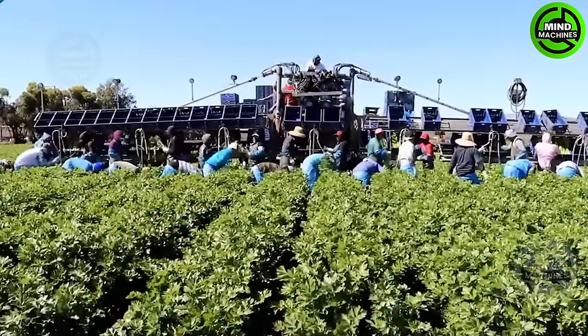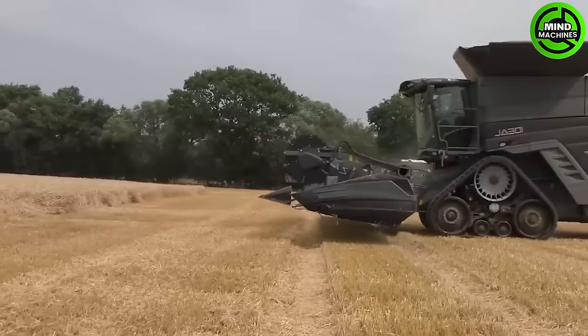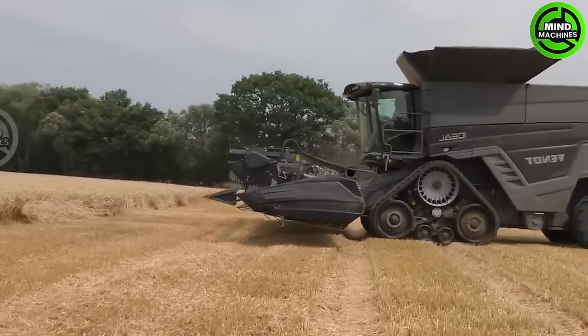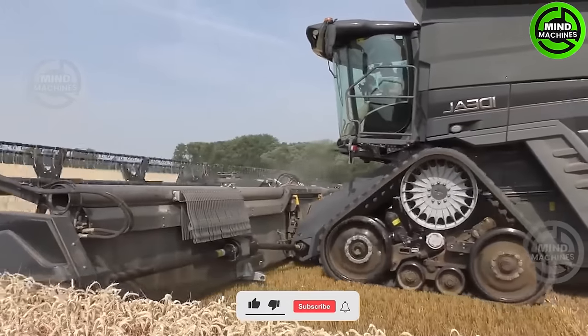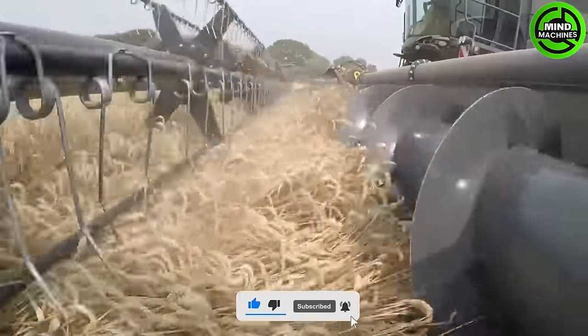The fields in the United States serve not only as the workplaces for thousands of migrant workers. Watch the colossal barley harvester in action, reaping the abundant rewards of this harvest season.